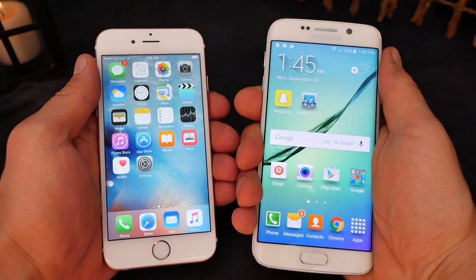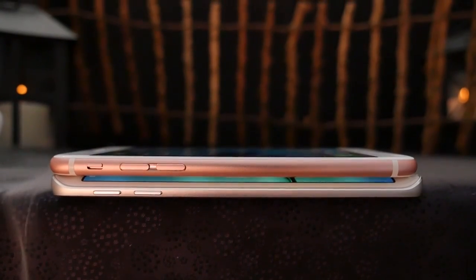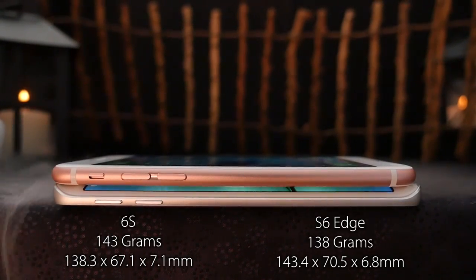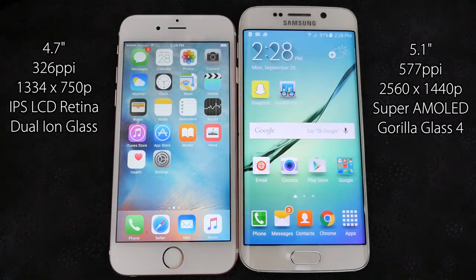Both of these handsets feel absolutely premium. Samsung definitely caught up — way back in the day they used so much plastic. Both devices are roughly the same size; the iPhone 6s is slightly smaller, however it is thicker and heavier. The Galaxy S6 Edge features a larger display but it's not that much bigger than the iPhone 6s.